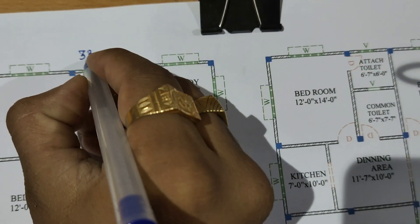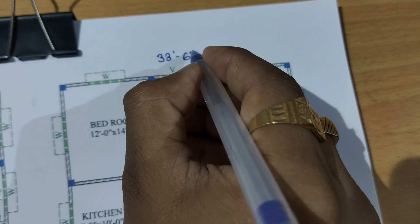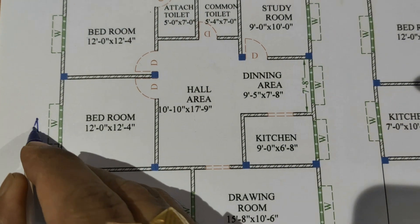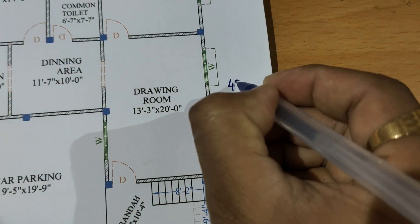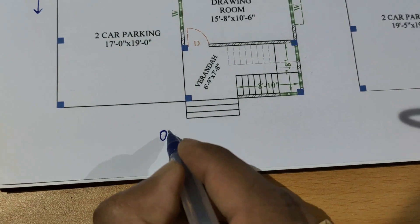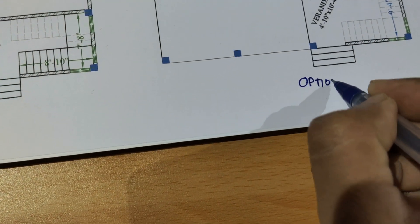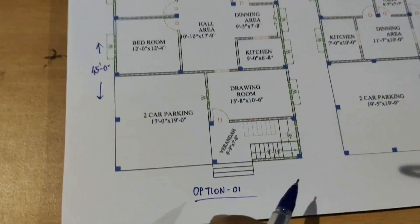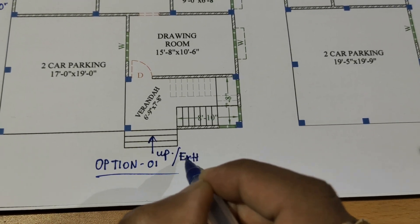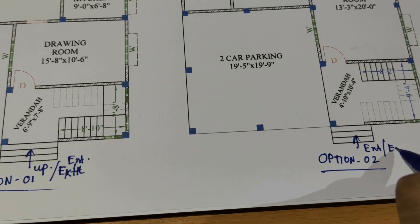Plot dimensions: 33 feet 6 inches, 33 feet 6 inches, and 45 feet 0 inches. This is Option 1 and Option 2 — only for the ground floor plan. Starting with entry and exit points.